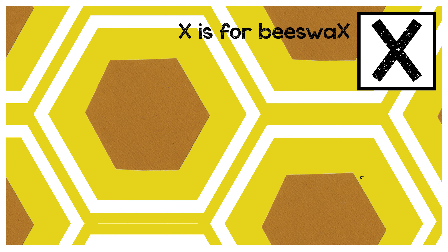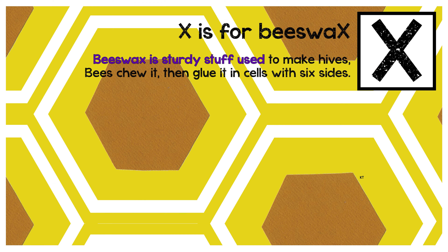X is for beeswax. Beeswax is sturdy stuff used to make hives. Bees chew it then glue it in cells with six sides.